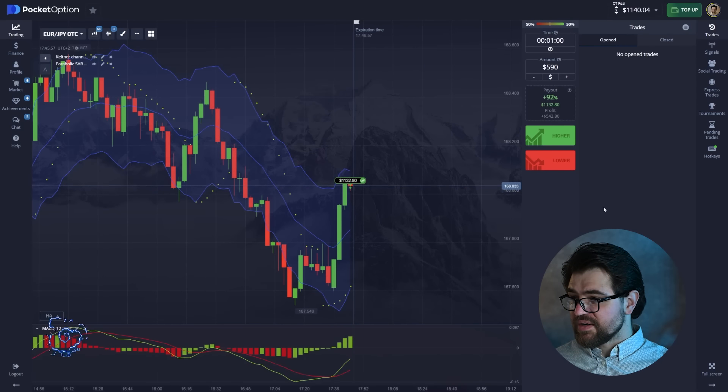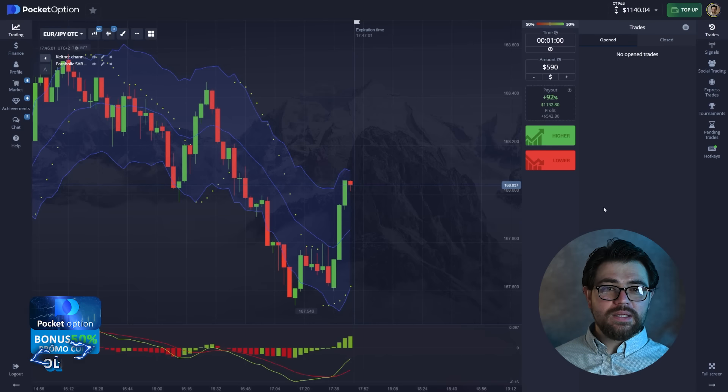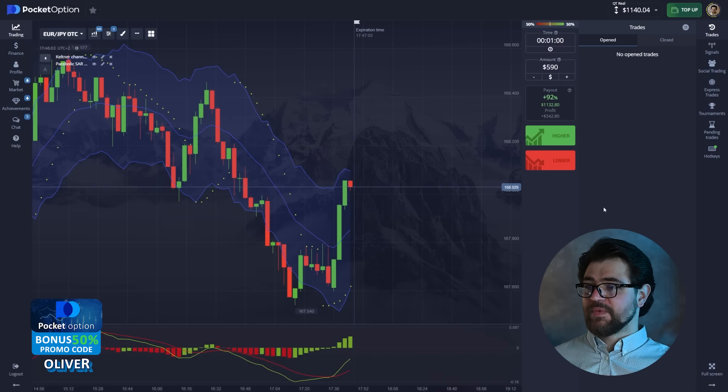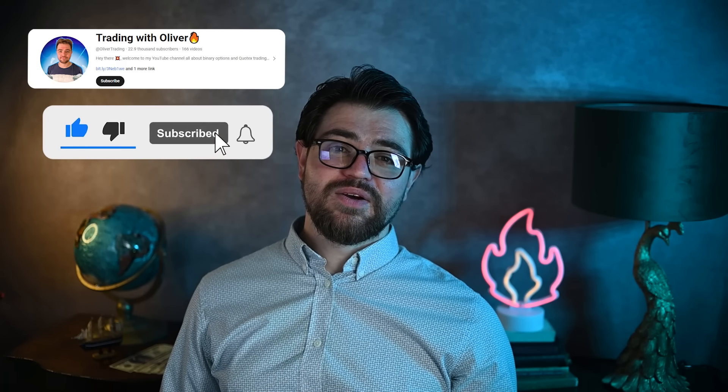And here we are — we got the four figures! I'm gonna stop here because we had an amazing trading session today. I hope you enjoyed this because I surely did. I wish you luck with your trading. Hope to see you again here — all the best and good luck!